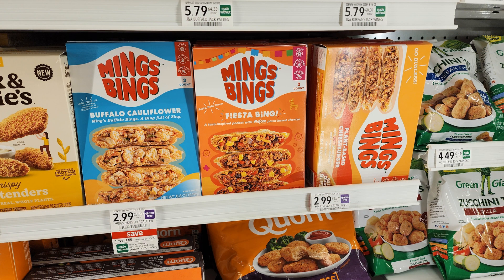The last freebie I'm getting through Aisle is on these Ming's Beings pockets. These are little pockets filled with veggie meat and vegetables basically. They were already half price — on sale for $2.99 — and then I got 100% cash back to my Venmo for that, making these free.